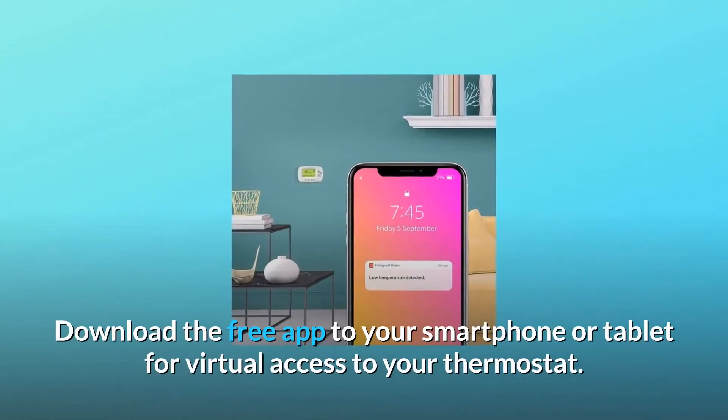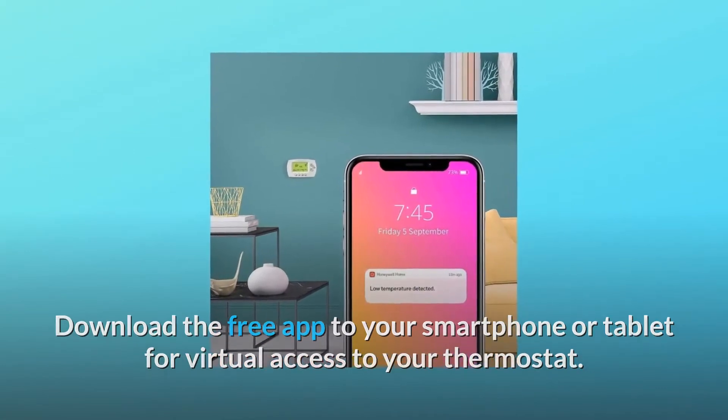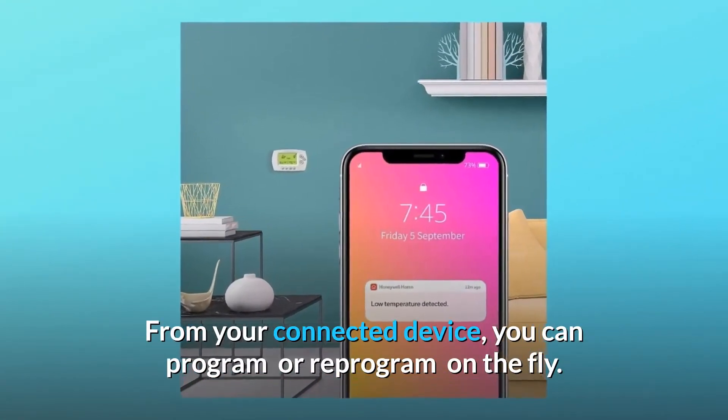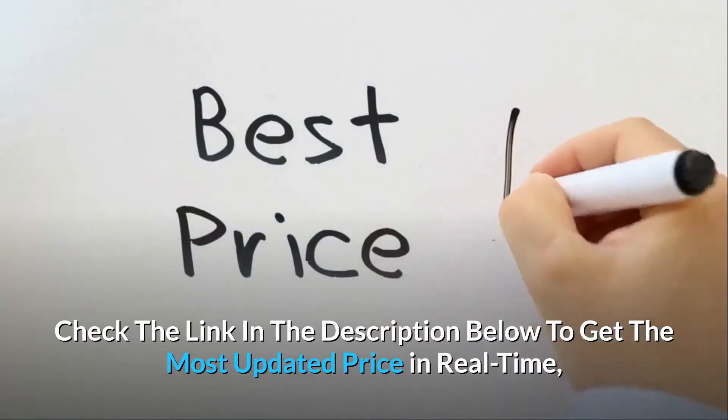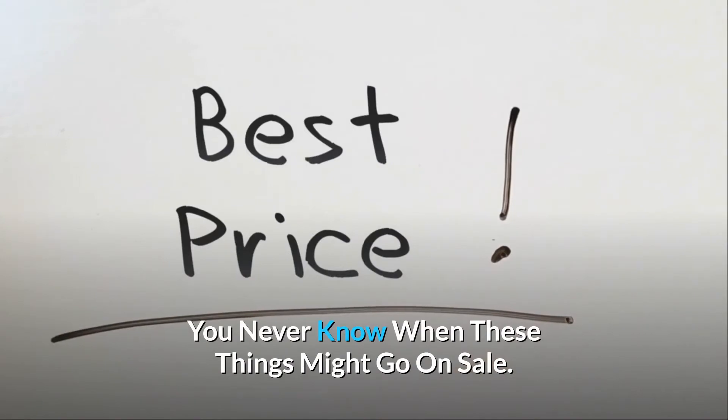Download the free app to your smartphone or tablet for virtual access to your thermostat. From your connected device, you can program or reprogram on the fly. Check the link in the description below to get the most updated price in real-time — you never know when these things might go on sale.